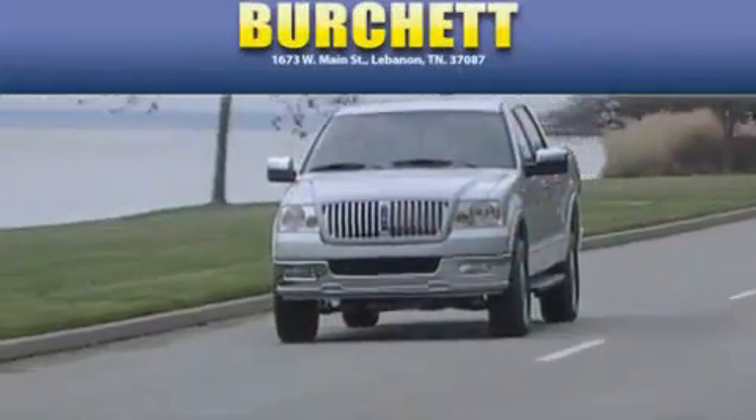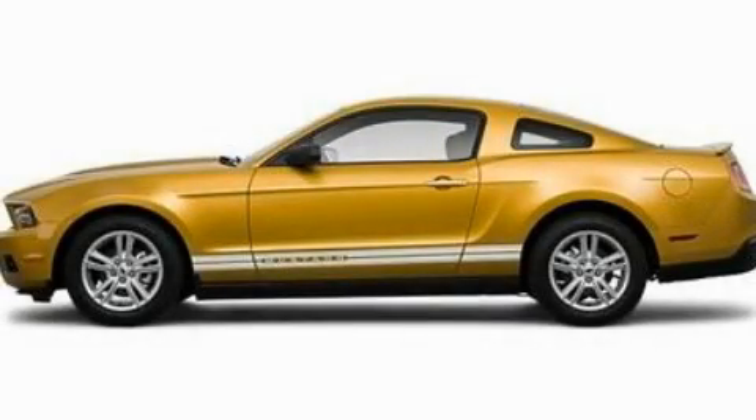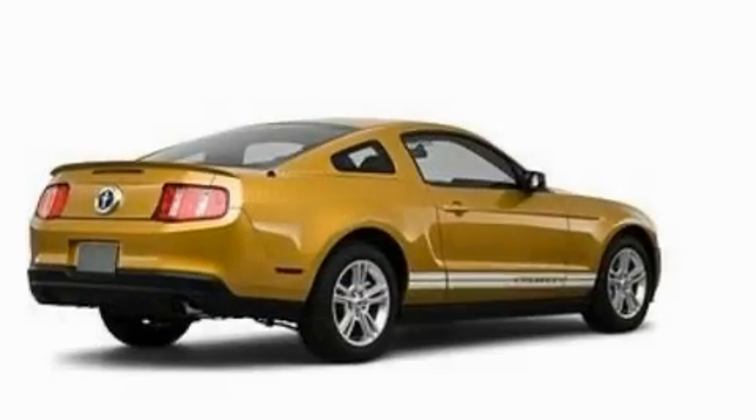Another fine vehicle offered by Burchett Ford Lincoln Mercury. This is a 2010 Ford Mustang, pushing the limits of automotive excellence.